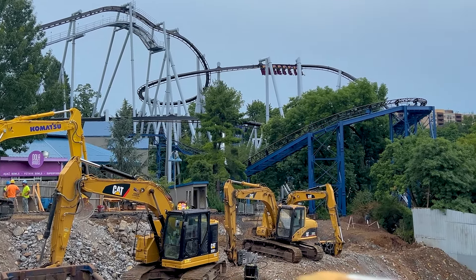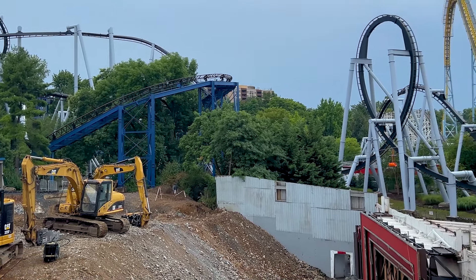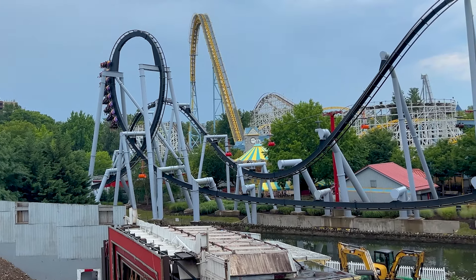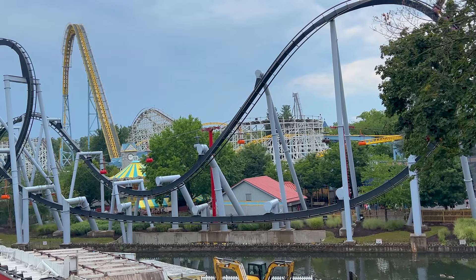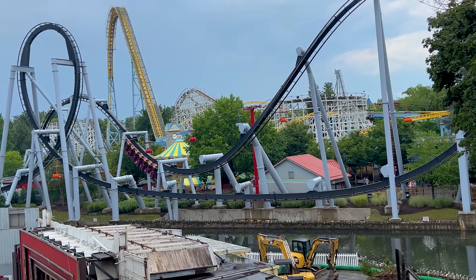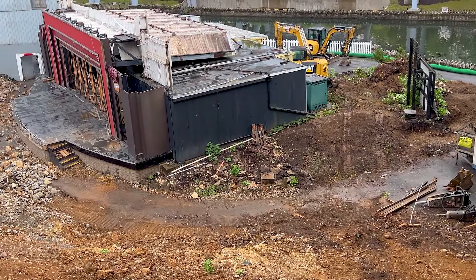You definitely could not get these clear views of Great Bear a year ago. You could see a lot of it but you couldn't see this clearly. I don't think you've ever been able to see it this clearly through the system of its lifespan, so that's pretty good to see. Let's take a look down here.